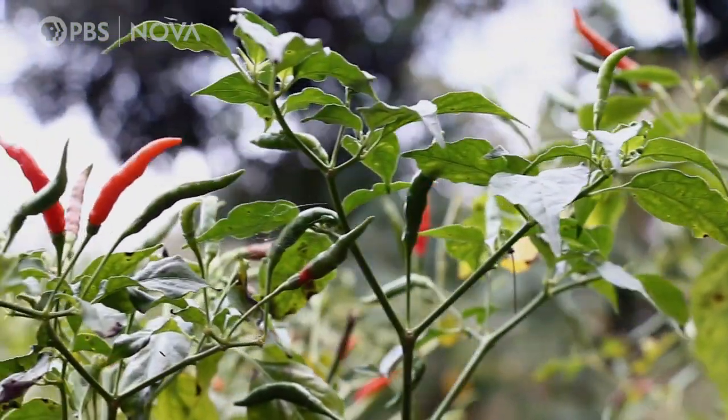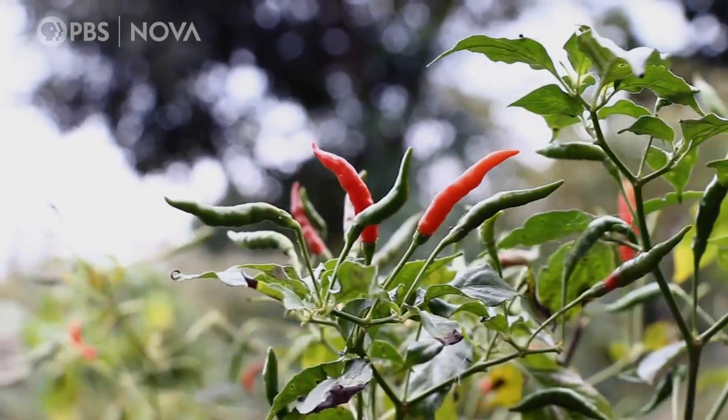We're one of the only species that learns to like that sensation. Ultimately, pepper plants are playing a pretty good trick on humans as well.